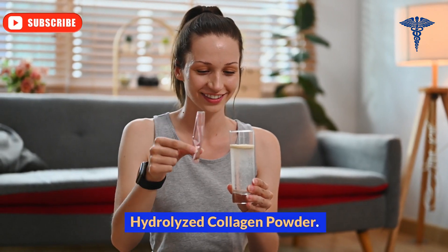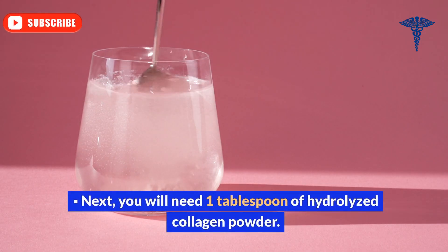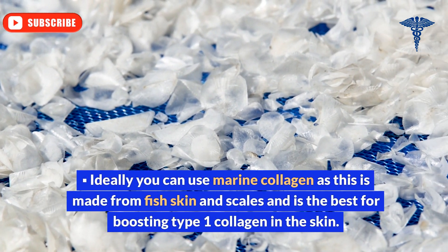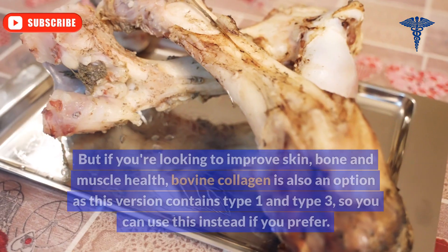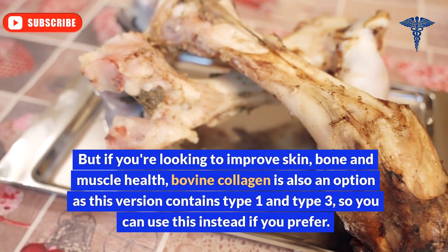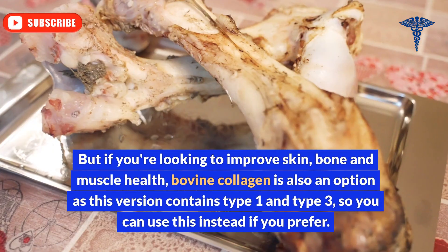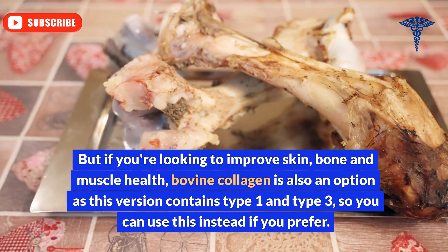Ingredient 2: Hydrolyzed collagen powder. You will need one tablespoon of hydrolyzed collagen powder. Ideally, you can use marine collagen, as this is made from fish skin and scales and is the best for boosting type 1 collagen in the skin. But if you're looking to improve skin, bone, and muscle health, bovine collagen is also an option, as this version contains type 1 and type 3. So you can use this instead if you prefer.